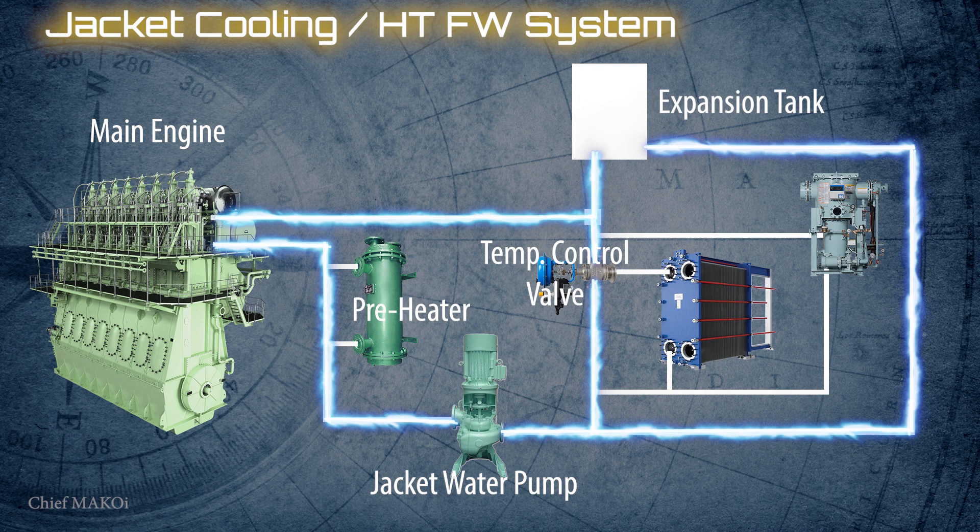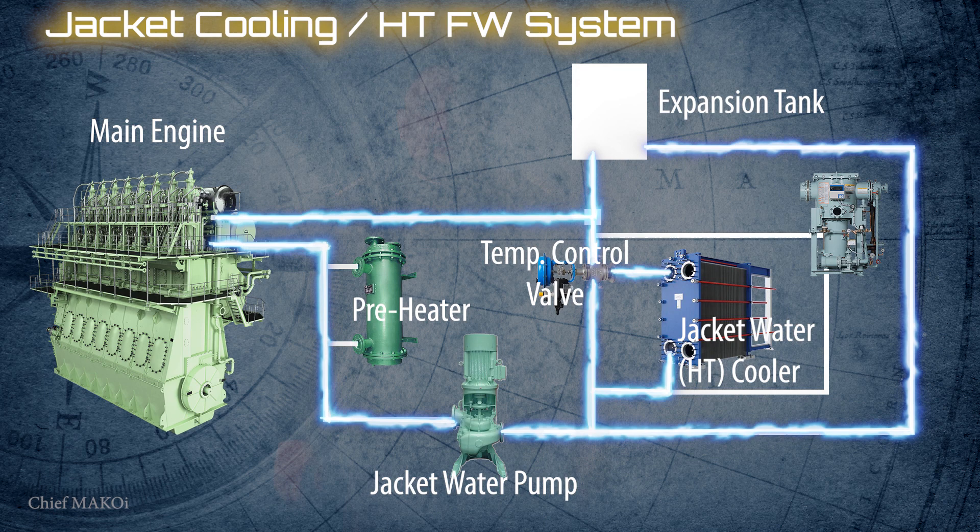A similar, although smaller, system is also installed for the auxiliary engines. Now, based on what we have just discussed, it's pretty obvious why seawater should never be used directly as the cooling medium in the engine jacket water system, as it will cause serious damages to the engine parts, mainly due to corrosion.